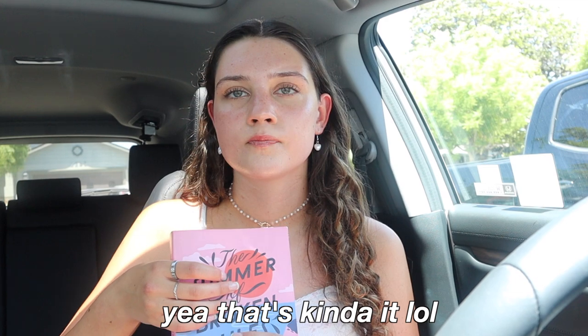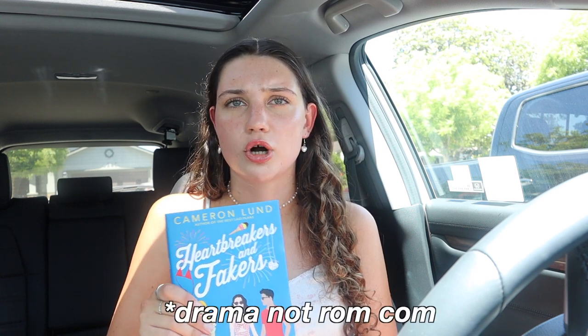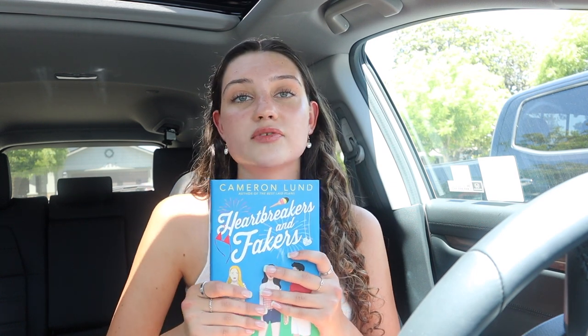First book: 'Summer of Broken Rules' by K.L. Walther. It's a summer book set in Martha's Vineyard, a YA book about family values and finding yourself again. I love it so much — I've read it three times and I literally got it in May. The cover art is super cute too. Next book I just finished is called 'Heartbreakers and Fakers' — similar to the last one, it's a YA rom-com type book. It's a fake-dating enemies-to-lovers story, but very realistic.